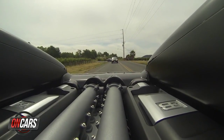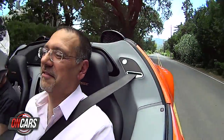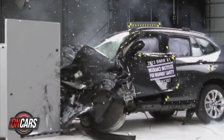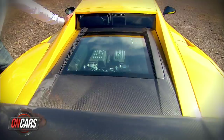Bugatti's topless Veyron — wind in your hair, make that a hurricane. All-wheel drive tech debunked and demystified. How car makers will engineer around this, and M3s now and then. Time to check the tech.